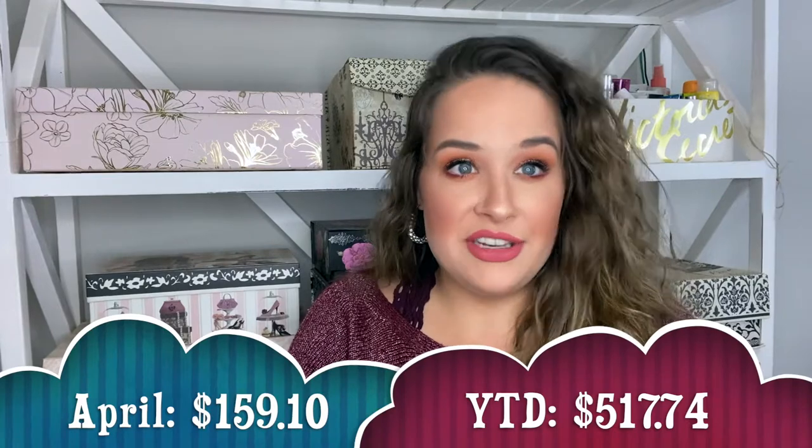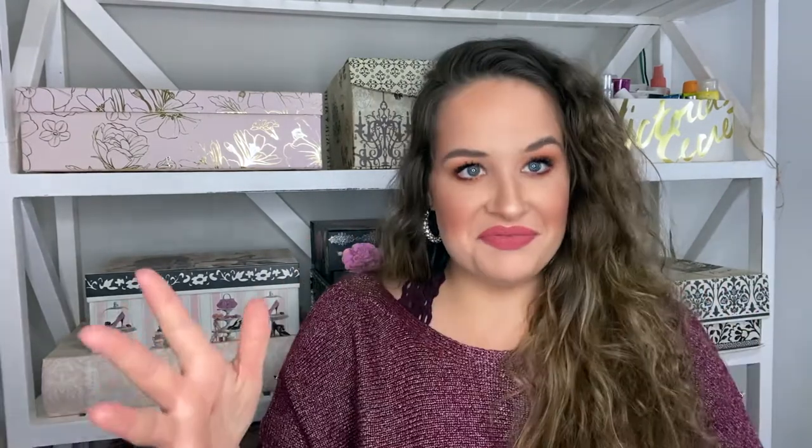So for makeup we ended up using a total of $159.10 this month, which is a good month for me because we did have 10 makeup products. That means our year-to-date is $517.74 — so we're getting there. I feel like we're going to have another good year of makeup.